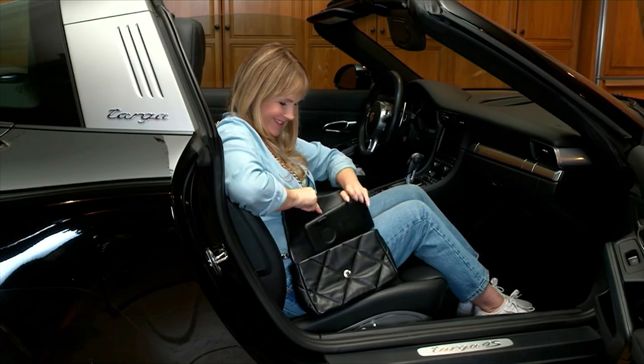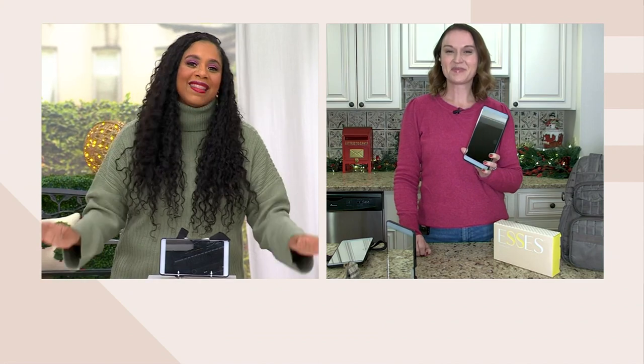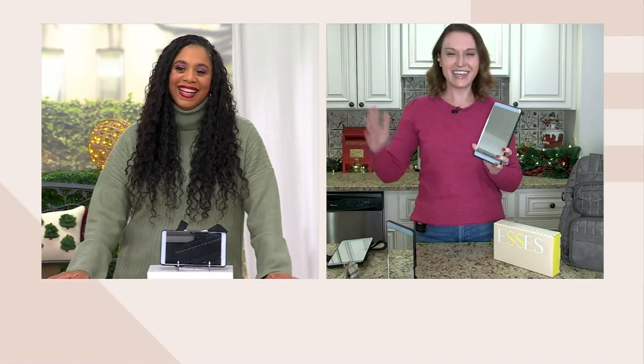Kylie Watts is here. She's one of our home innovations experts to talk about this. Kylie, when I saw this, I was like, why didn't I invent that? Genius. Why didn't I invent that?